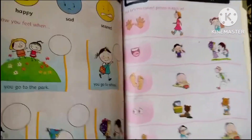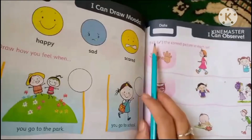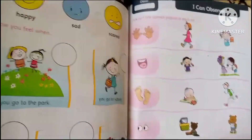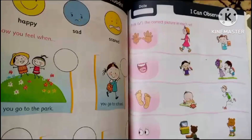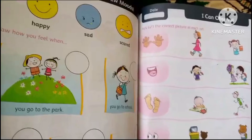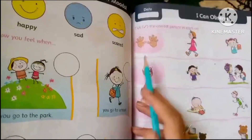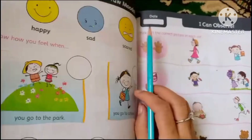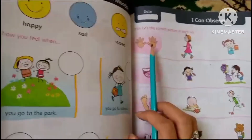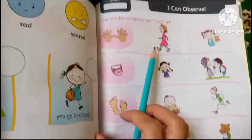Hello everyone, today we will learn about body parts and their functions. We will do an exercise where you observe and check the correct picture in the set. These are two hands.